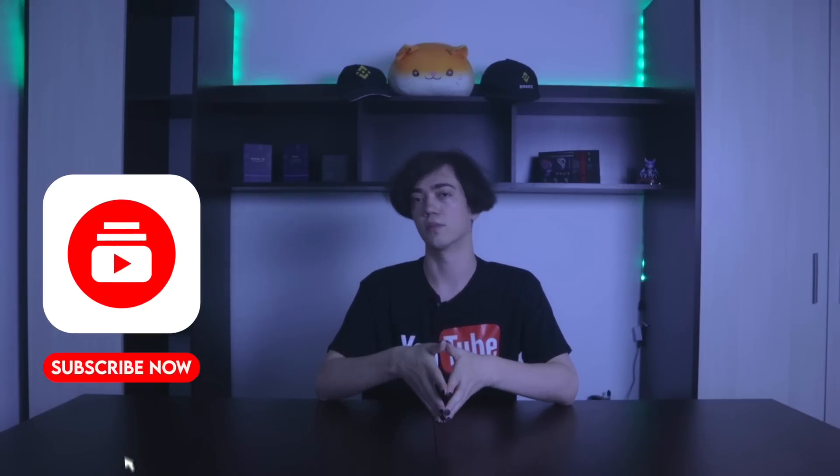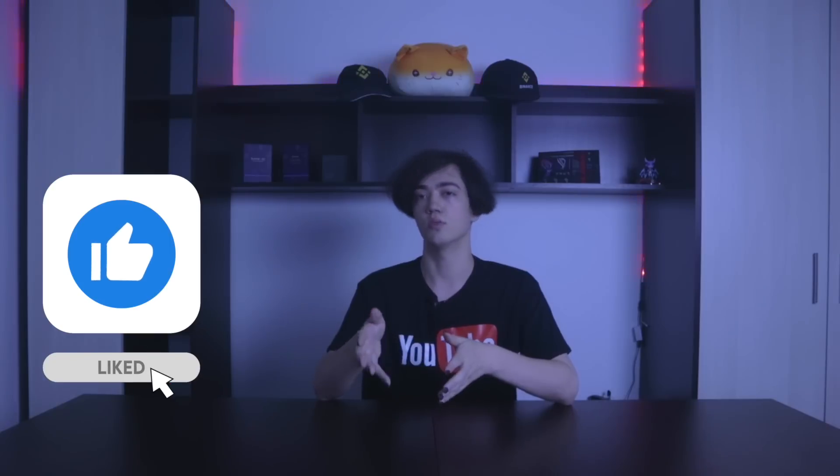And before you start this video, do not forget to subscribe to the channel and put a bell so as not to miss new interesting videos and useful information.